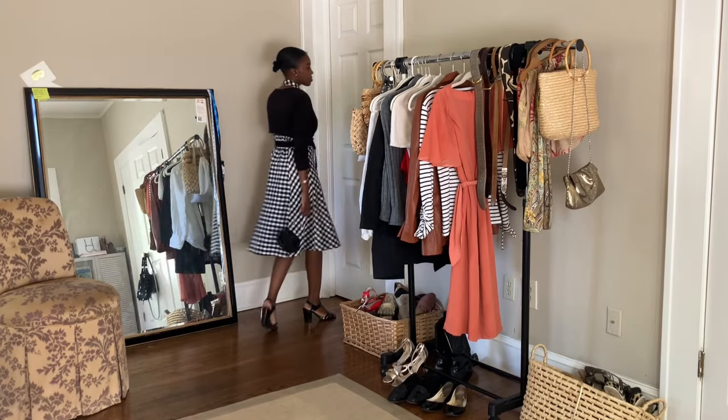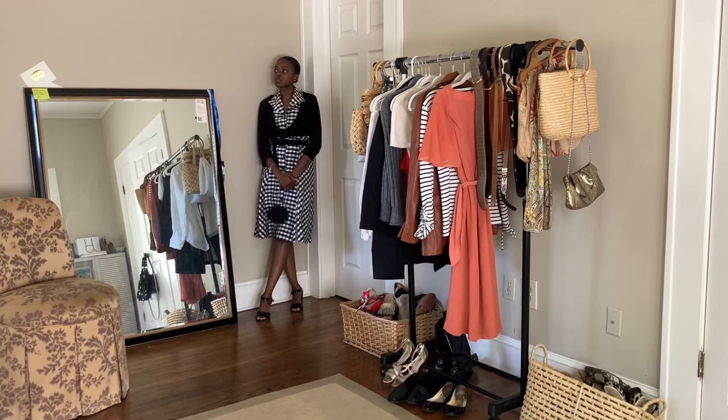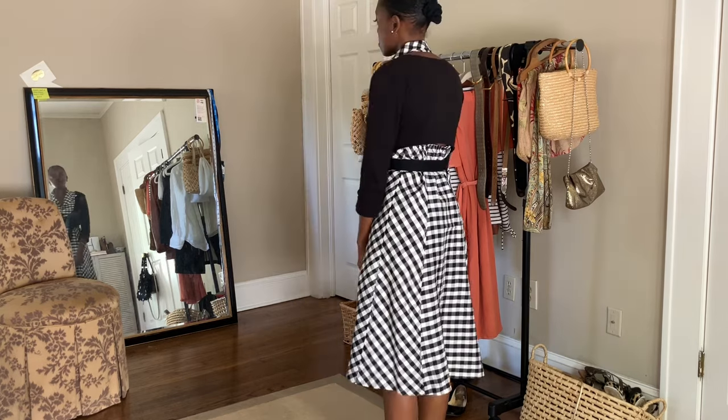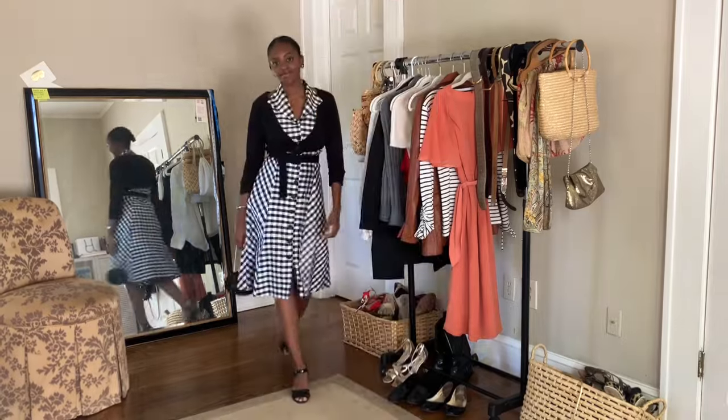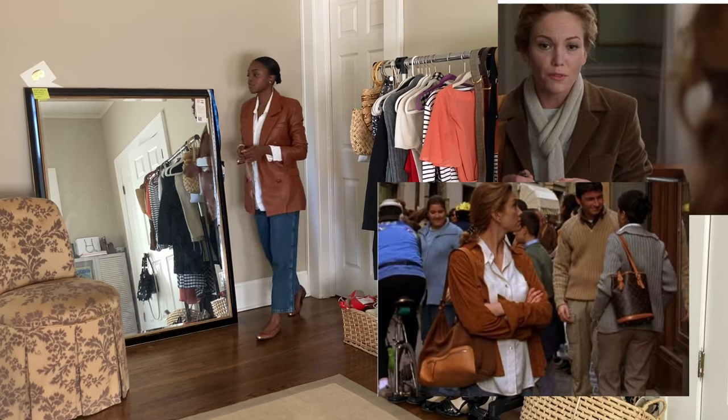I wanted to throw that in because the video was feeling a bit too neutral and I wanted to add some color. This next one is another one of my favorites — it has no direct inspiration from the movie but I feel like it's definitely something she would wear. It's kind of another version of that white dress she wore, but this one is black and gingham, and again everything is thrifted.